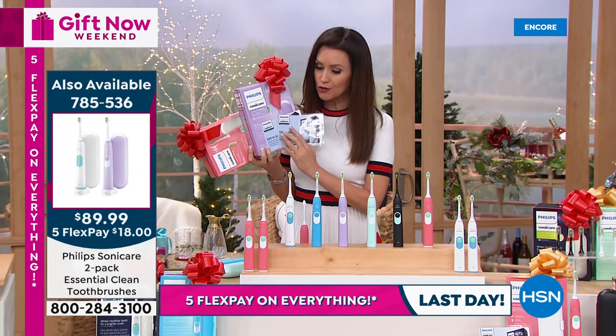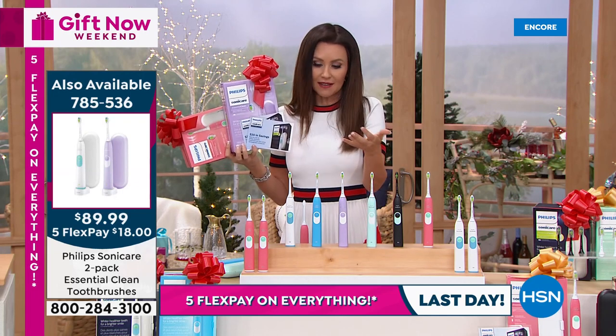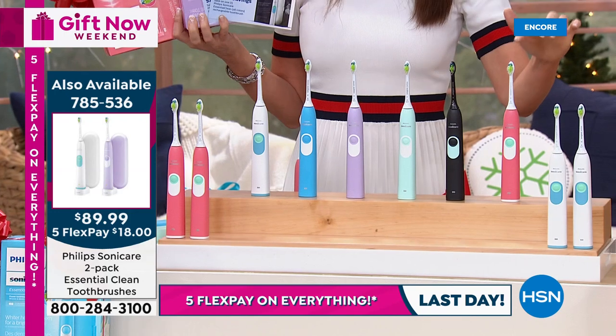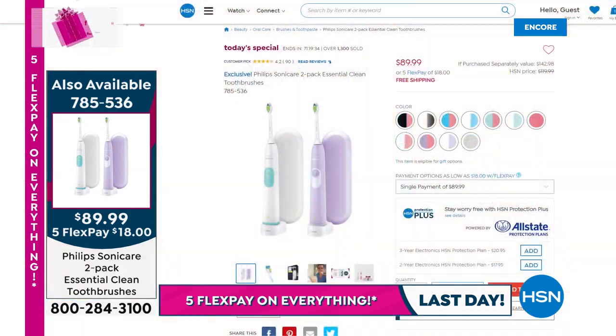What an incredible deal. You choose if you want the white or the pink and then get to choose your second color. The white and white is completely sold out. So we've got blue, that pretty violet, the green, mint green, black, and that other coral pink. 785-536 is your item number.